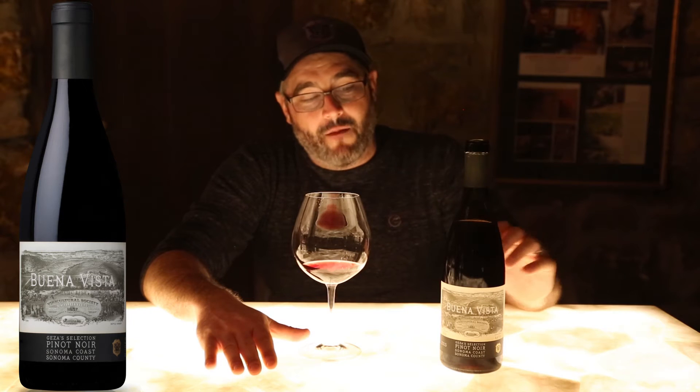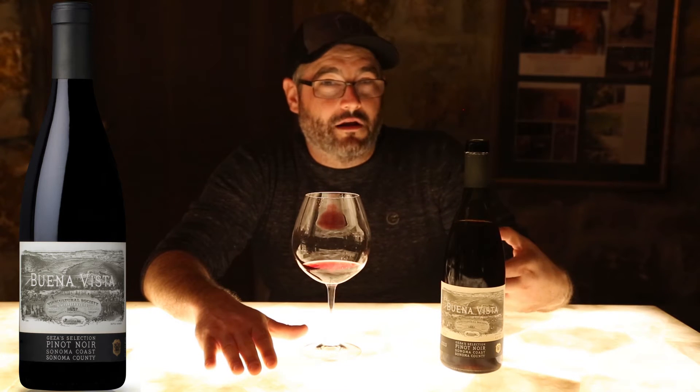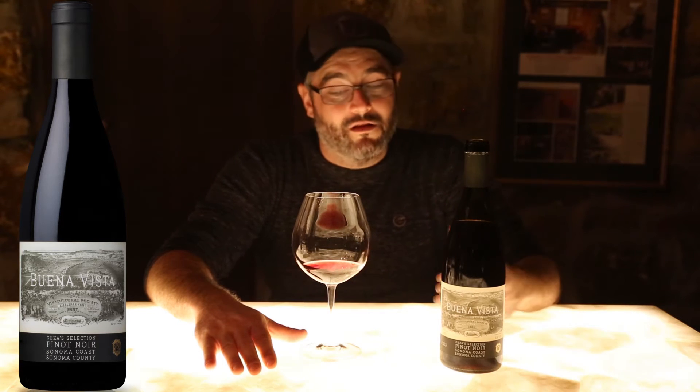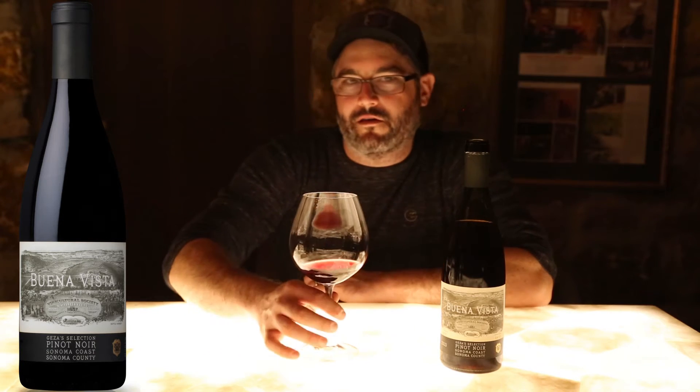These Pinot Noirs are grown in soils dominated by sandstone. Very well-drained soil types like this allow for a lot of fruit purity, but that cold-weather climate really helps to complex out the nose of the wine, giving you some more earthy elements and more savory characteristics.